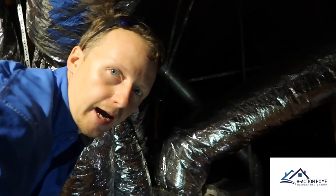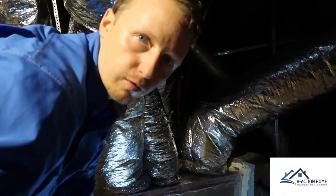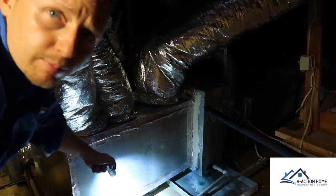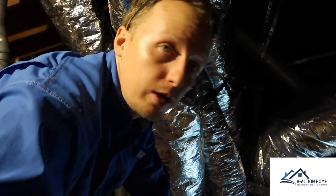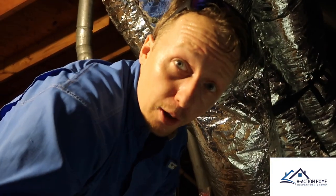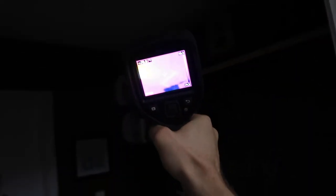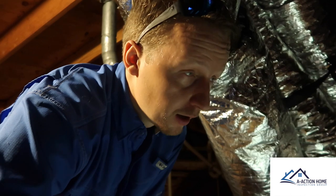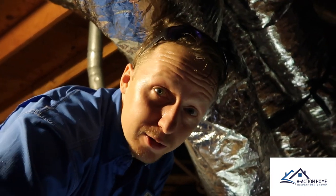We had a few more finds in the attic space. The HVAC unit has a secondary drain pipe that is capped. We followed the primary line, and it actually terminates into an old plumbing stack. Using the thermal camera, we found it's leaking right underneath it — we're getting a lot of moisture readings there. So we definitely need an HVAC service. With it being a year 2000 Goodman unit, it's 18 years old and pretty much at the end of its life.